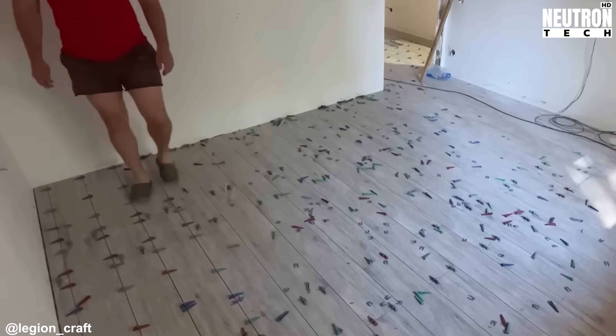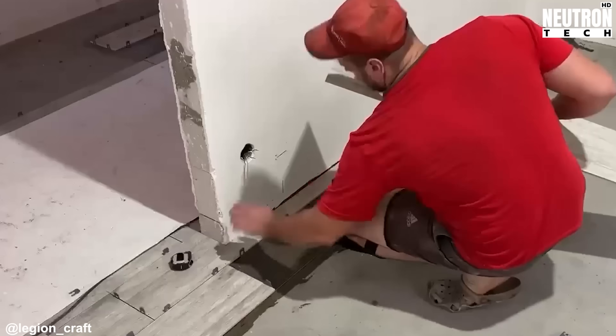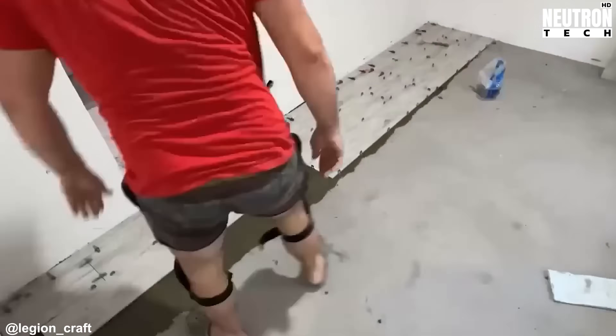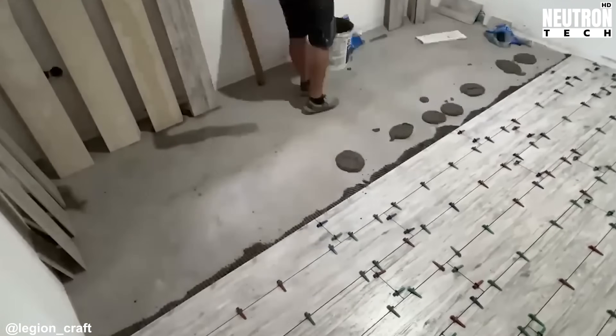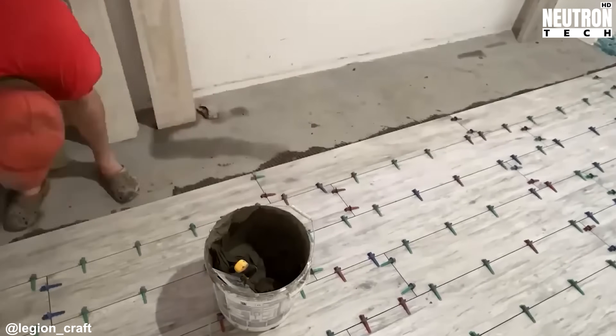Beneath each individual plank sits a layer of adhesive spread with a special ridge tool that leaves controlled lines. This technique guarantees contact across the entire back surface and prevents hollow spots that might crack when someone walks over them or when temperatures shift.